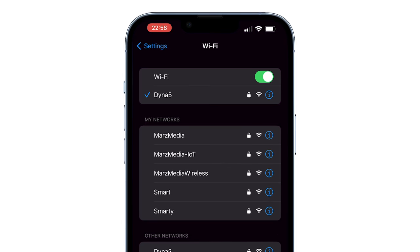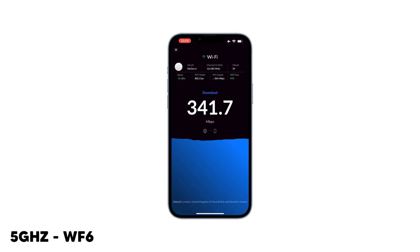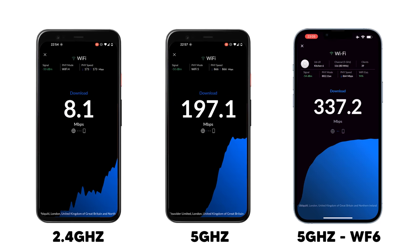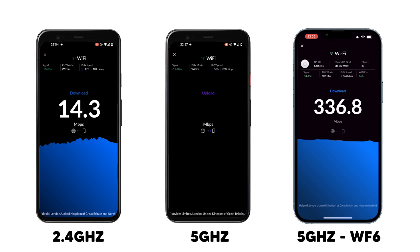Now let's try 5 GHz but on WiFi 6. There we go — you can see I'm connected to the Dyna5 network here on my 13 Pro Max. Let's go to WiFi Man and start a speed test. And there you go. As you can see, we're getting about 350 — 340 megabits per second on WiFi 6 on the 5 GHz band. So that gives you a little bit of an idea as to the difference between 2.4 and 5 GHz and how much of a difference being on each of those networks will actually make to your end user experience.